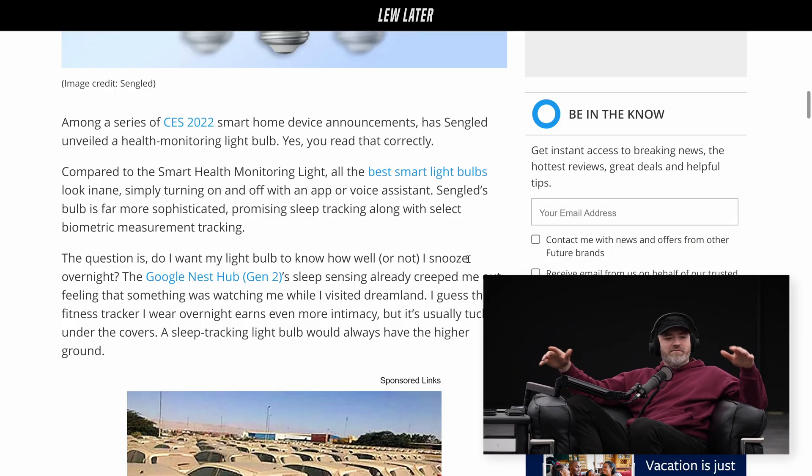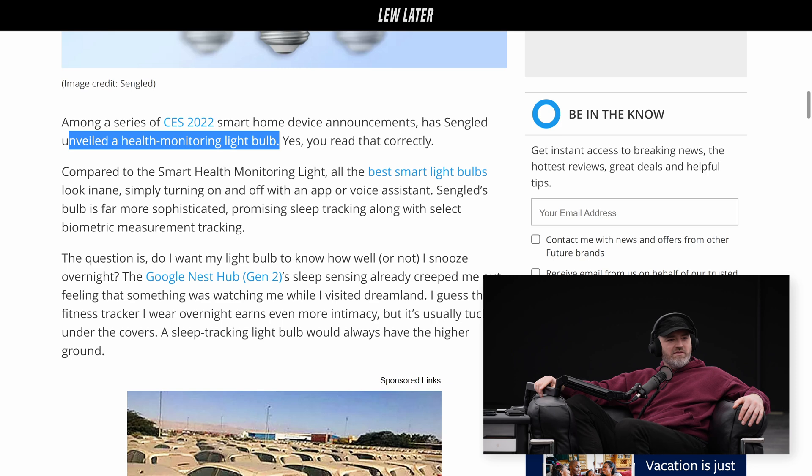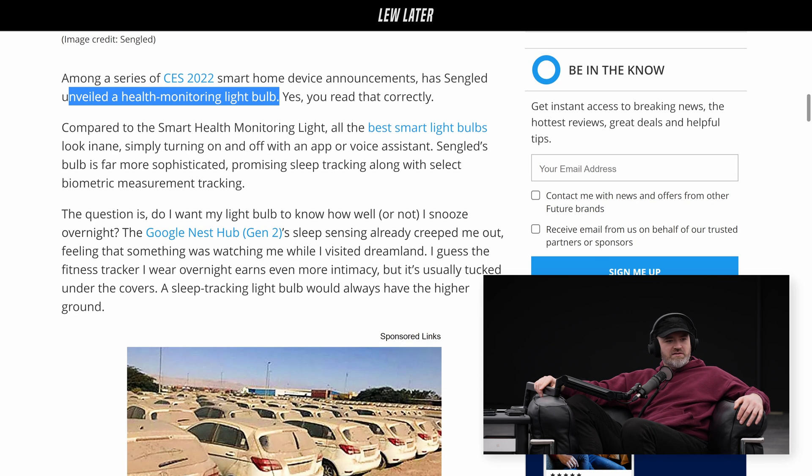If you're stirring about — so what does it say here? A fitness tracker worn overnight earns even more intimacy, but it's usually tucked under the covers. A sleep-tracking light bulb would have the higher ground. Well, it's not a camera — it doesn't know what type of movement. There are no cameras, but it can detect maybe heat signatures, and knowing if you have a fever or something, or how many people are in the bed.